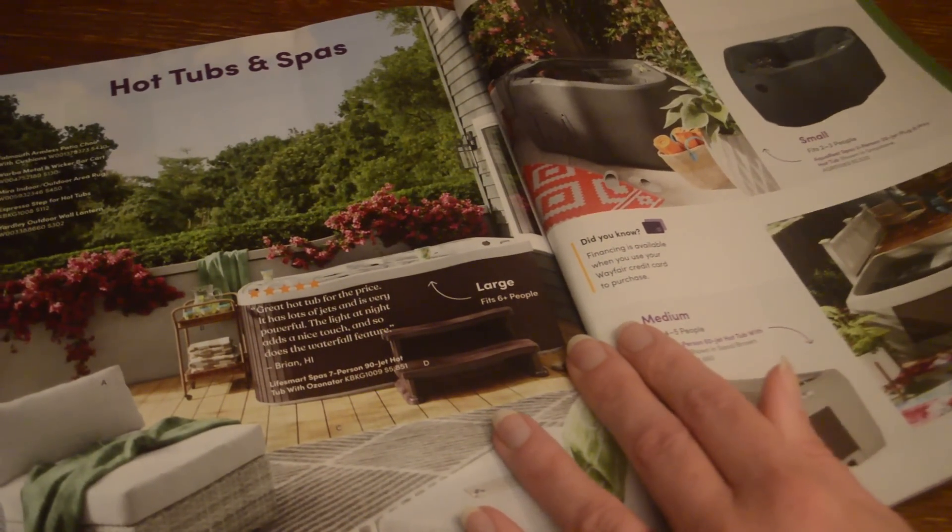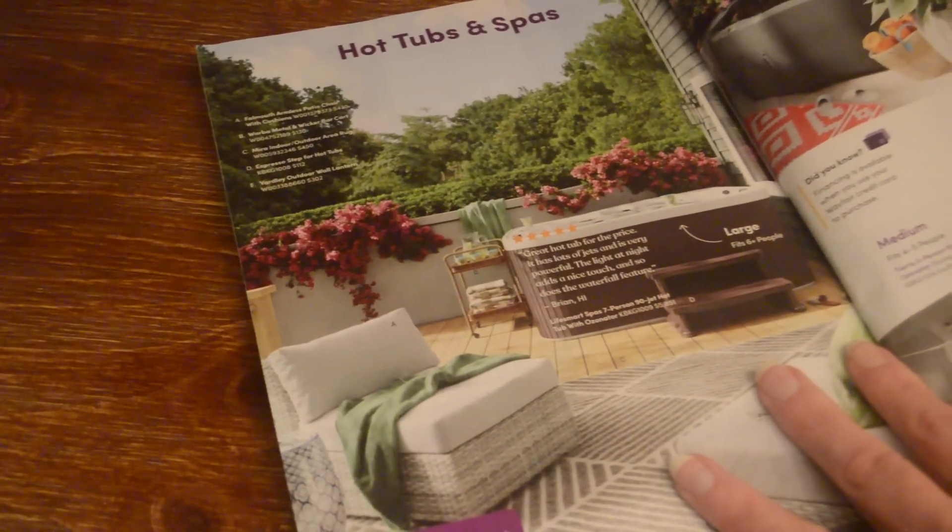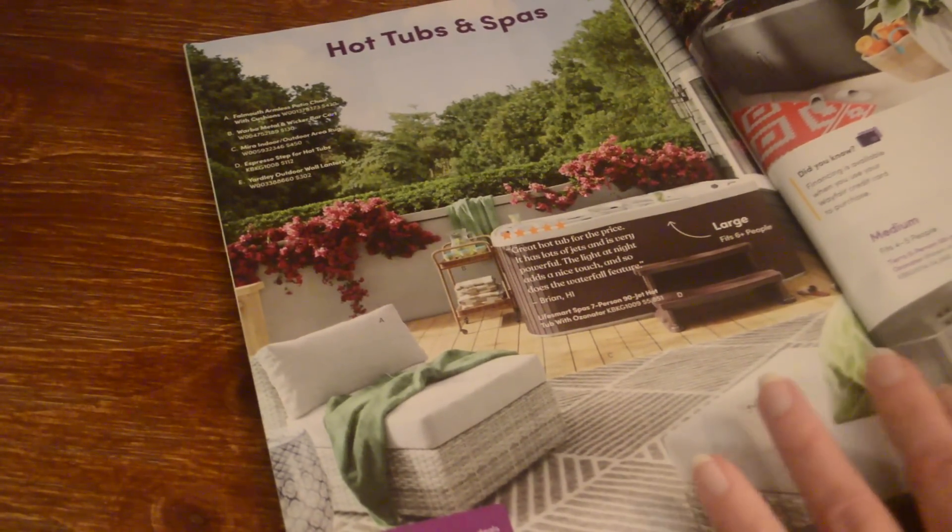Here are the hot tubs and spas — this is actually what had gotten my attention about this category.